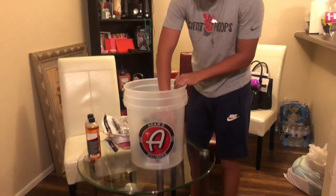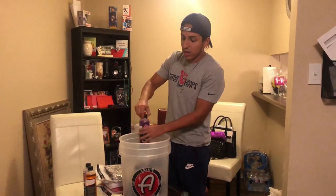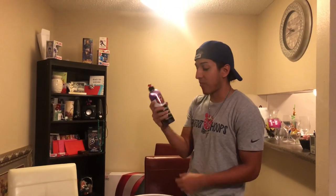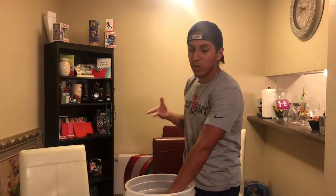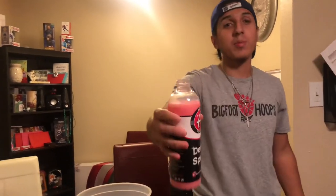Starting off inside the bucket, we got leather conditioner, 16 ounce — this actually works really well. If you follow me on Instagram, you'll see that I recently had a job where I cleaned and conditioned leather seats and you could really see the difference, it came out amazing. Next is ultra foam shampoo — we have about one more use left of our previous 16 ounce, so it's cool that we got a refill. Then we also got a 16 ounce of detail spray, and I'm not gonna lie, the stuff smells amazing.